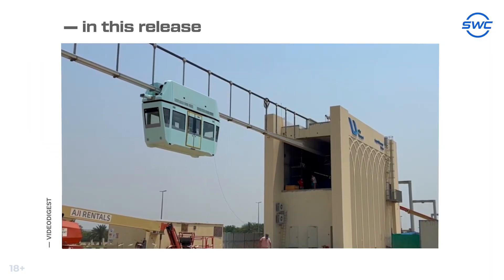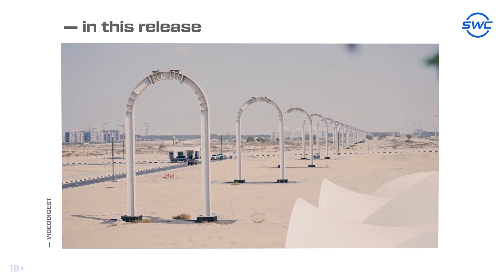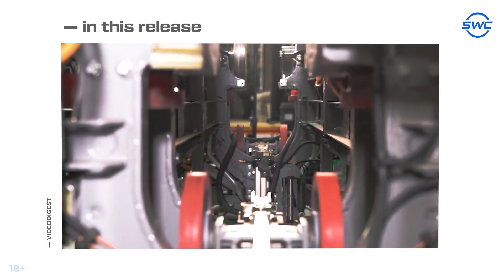Hello, here is Dinar and you are watching a video digest in which we share the most important events in the history of string transport and the SkyWorld Community Company development over the past weeks. In this release: at U-Sky, the Unibus traveled on a semi-rigid track for the first time; Unitsky Stream Technologies tracks demonstrate resistance to extremely high temperatures; and U-Sky Transport Company commences the second stage of Test Track 4 certification. Let's not waste time and get straight to the first event.